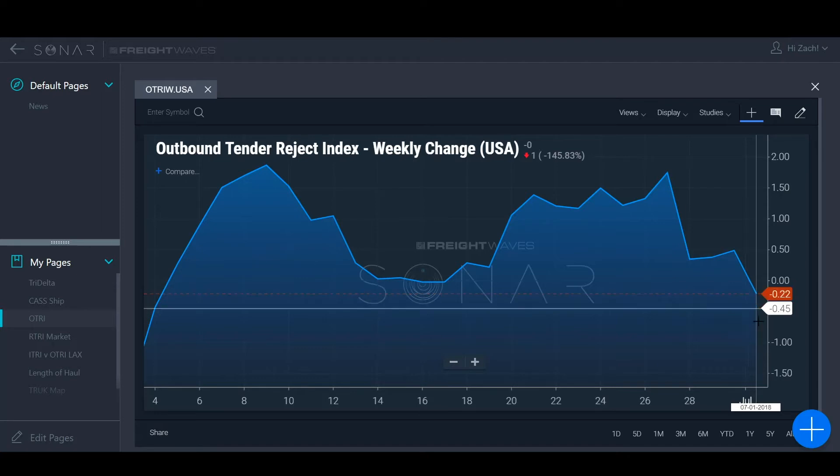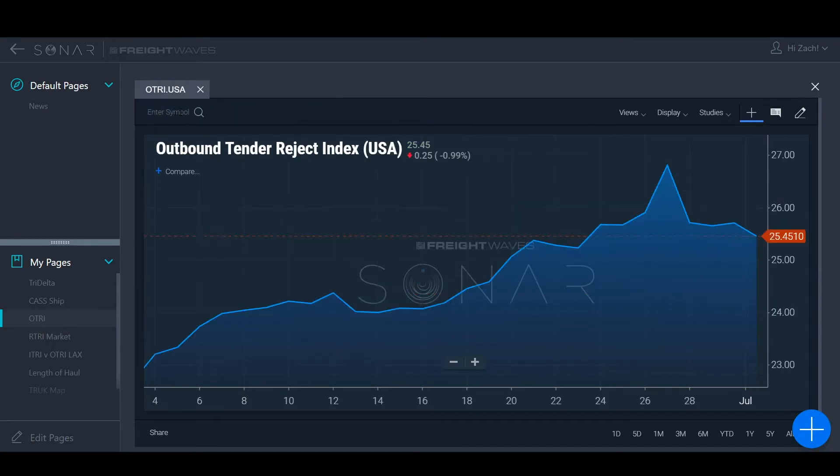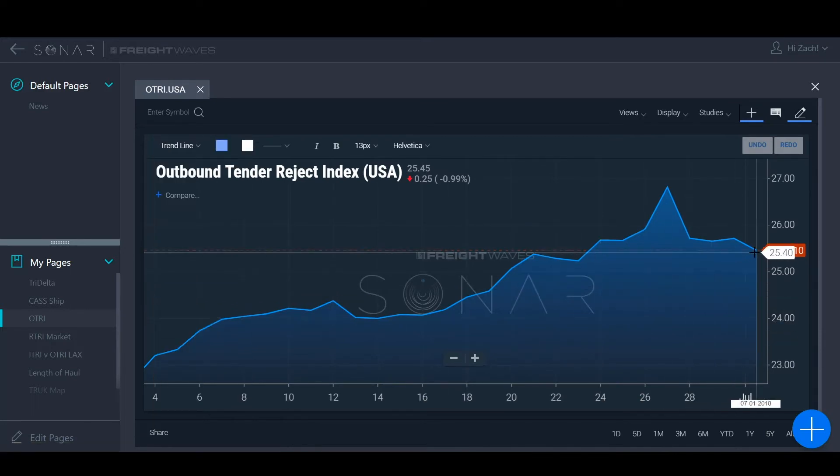The weekly tender rejection index shows you how much that particular index has moved over the course of the last seven days. Right here you see a .22 basis point movement in the last seven days in the Outbound Tender Rejection Index for the United States. I'm going to illustrate exactly what that means by pulling up the tender rejection index for America — it's a good index for telling us what's going on in the overall market right now. I'm going to show you with this tool to illustrate some basic math visually. I'm going to start out as close as I can to the 25.45.